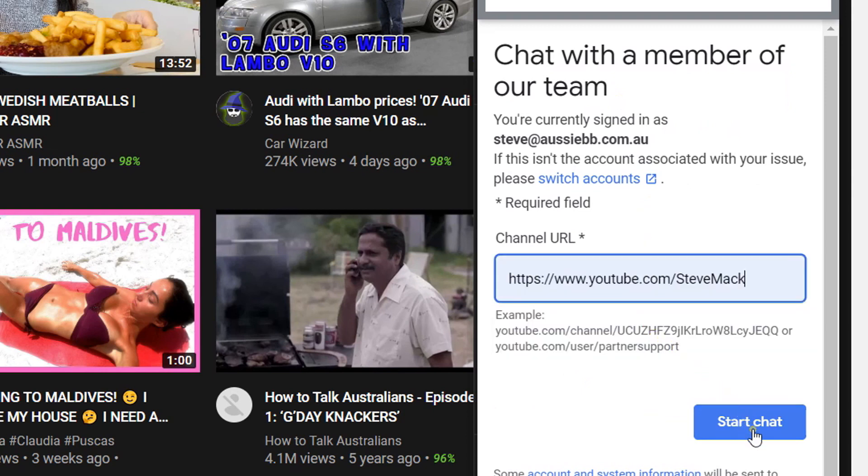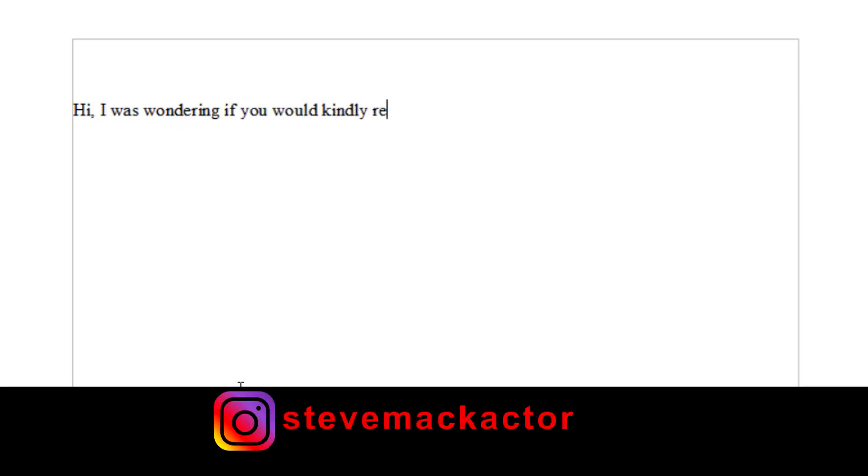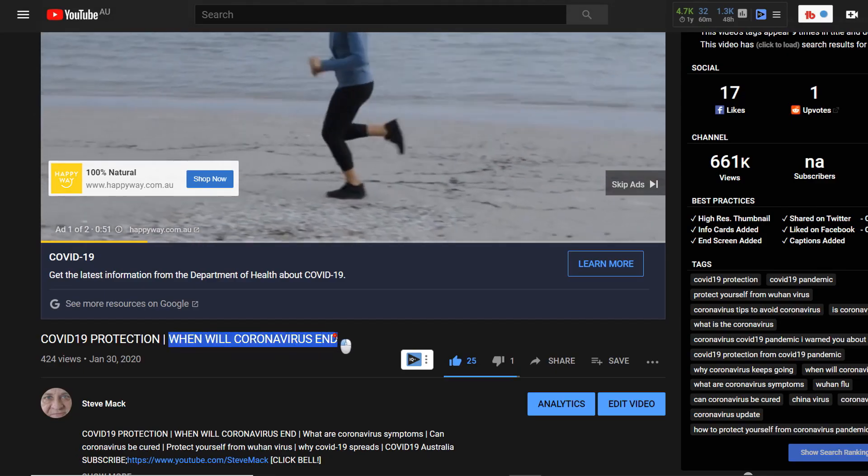And then start chat. The Google support window will then open. Keep your message nice and short and to the point — remembering they're quite busy. Be courteous, keep it brief, and ask if they could kindly review the video in question that you think was deemed not suitable for all advertisers. In the chat window, paste the name of your video and the URL.